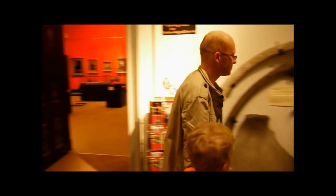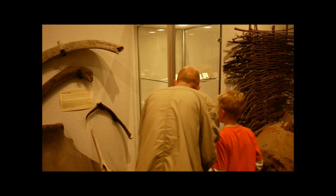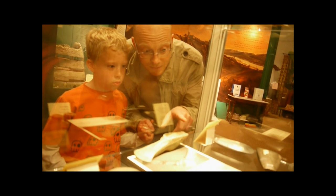Welcome to the museum. It looks pretty conventional — display cases and labels, 'do not touch.' Let's browse a while, peer inside glass cases and search for interest and engagement.